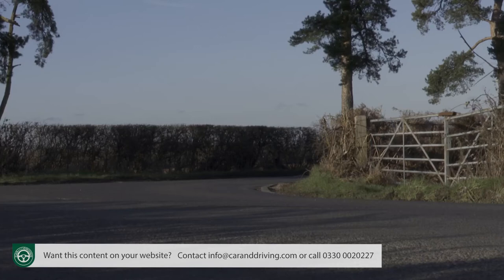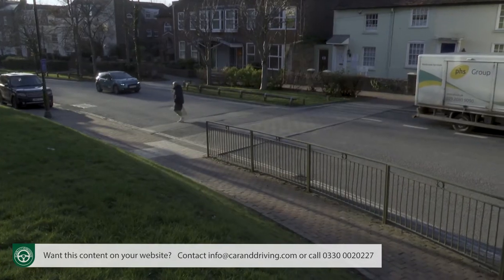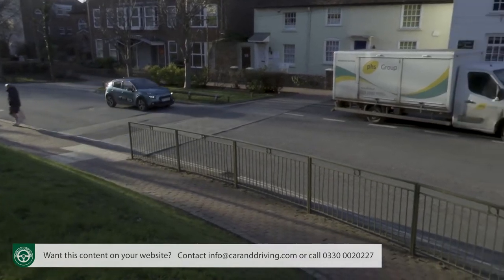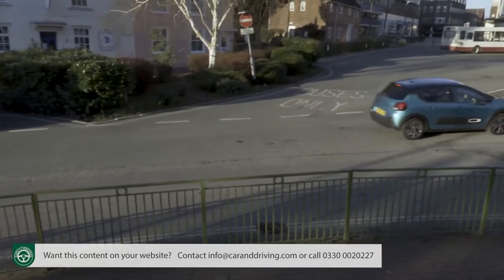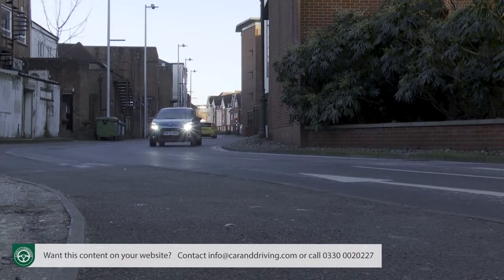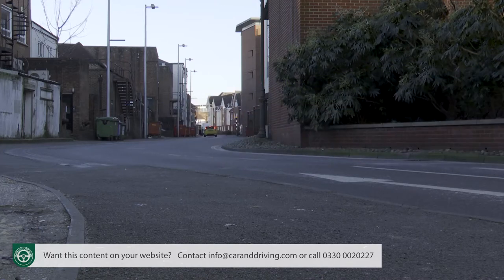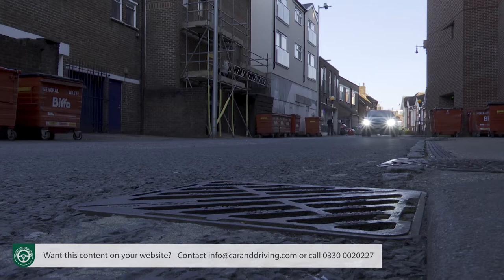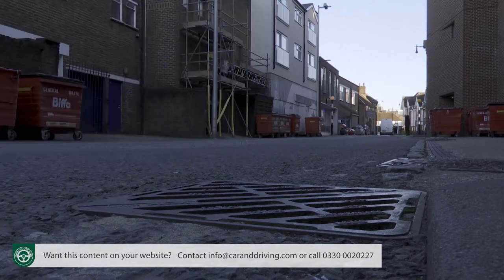Rather refreshingly, no attempt at all has been made here to provide a dynamic Fiesta-style driving experience. Instead, the suspension has more compliance than you'll find with rival superminis, and the result is that things like potholes and sleeping policemen will bother you far less than they usually would. It's almost enough for small but subtle changes to the way that you go about driving. In this C3, you don't have to anticipate to avoid poorly surfaced stretches of road — you simply drive over them as if they really didn't exist.